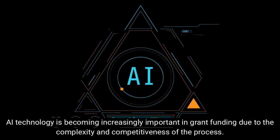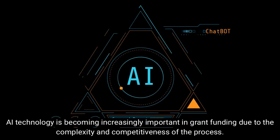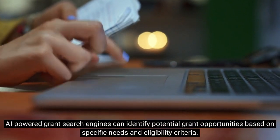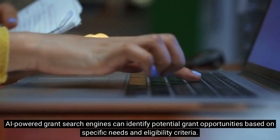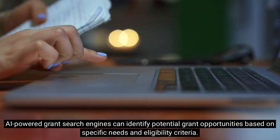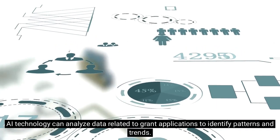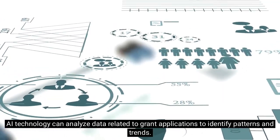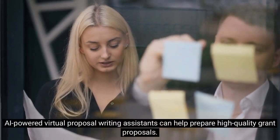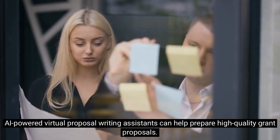AI technology is becoming increasingly important in grant funding due to the complexity and competitiveness of the process. AI-powered grant search engines can identify potential grant opportunities based on specific needs and eligibility criteria. AI technology can analyze data related to grant applications to identify patterns and trends, and AI-powered virtual proposal writing assistance can help prepare high-quality grant proposals.